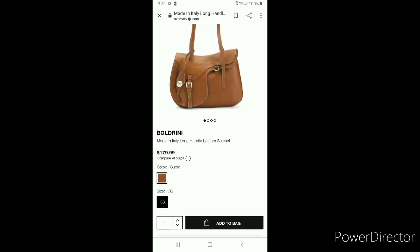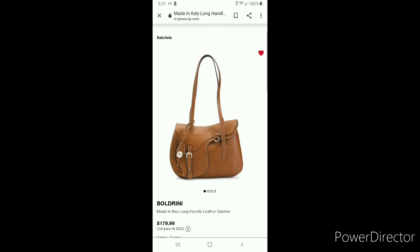Drop a comment down below and let me know your thoughts. What do you think about my Christian Dior inspiration? Will you be pulling the trigger on this bag? Unfortunately, TJ Maxx does not participate in Ebates or the Rakuten program, so it's just a straight-out purchase.